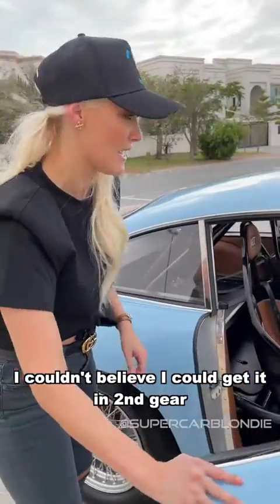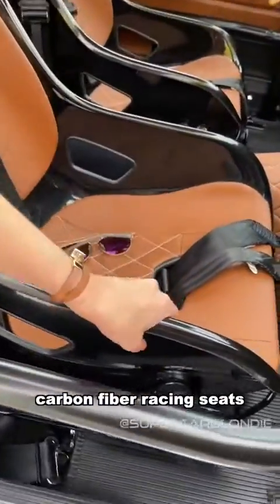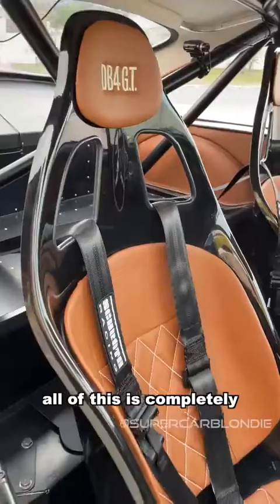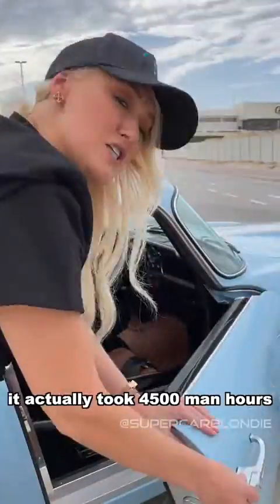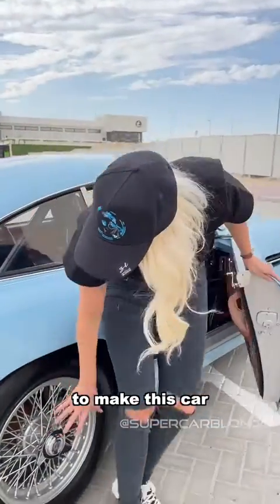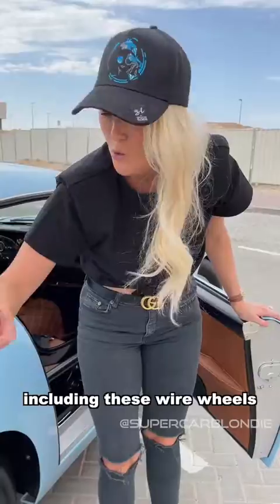I couldn't believe I could get it in second gear — whoo! On top of the world! You've got these beautiful carbon fiber racing seats with this gorgeous plush brown leather. All of this is completely handmade by Aston Martin. It actually took 4,500 man-hours to make this car.